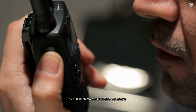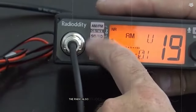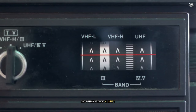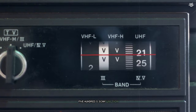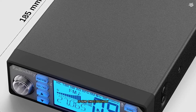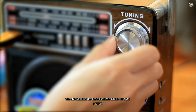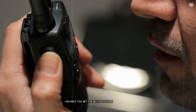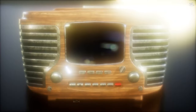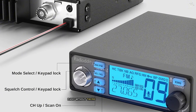The CB500 boasts impressive receive sensitivity, which I put to the test in various environments. Even in areas with weak signals, I was able to pick up transmissions clearly. The radio also includes an automatic noise limiter (ANL) and RF gain control, which work together to reduce background noise and improve audio clarity. One feature I particularly appreciated was the CB500's scan function, allowing you to quickly scan through all 40 CB channels to find active conversations or check for emergency broadcasts — especially useful when entering new areas. The CB500 also includes a built-in SWR meter for tuning your antenna. Overall, it impressed me with its combination of compact size, robust features, and reliable performance.